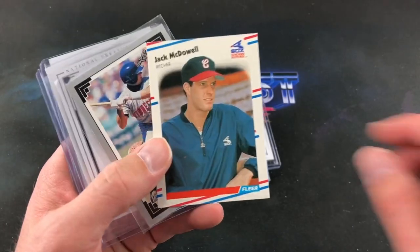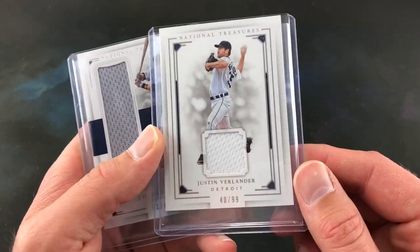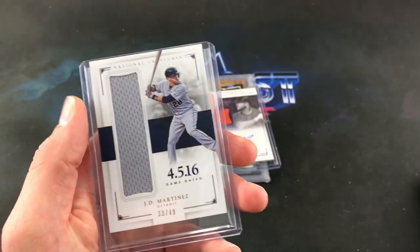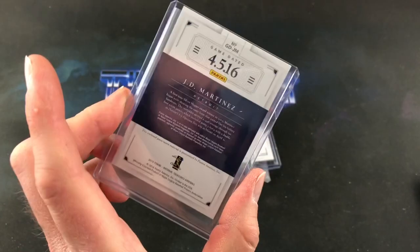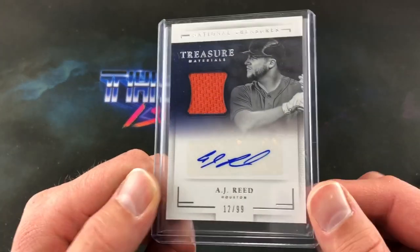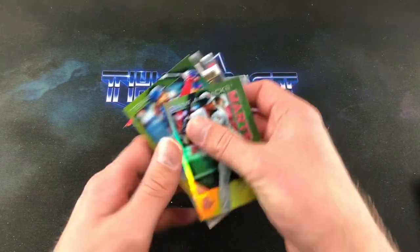Steve Avery — second year card. Jack McDowell, rookie from 88 Fleer. And Chuck Knobloch — big name around this town. We have some relics here. Justin Verlander, 48 out of 99, patch relic, National Treasures — very, very nice. And this is JD Martinez, 33 out of 49, also from National Treasures. Good looking card. And AJ Reid dual relic auto, 12 out of 99, Treasure Materials.